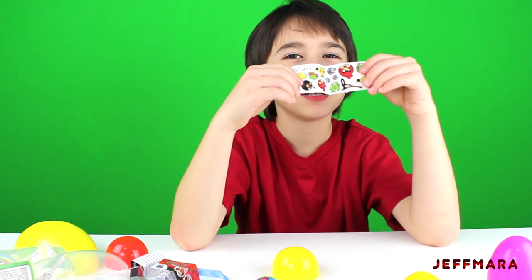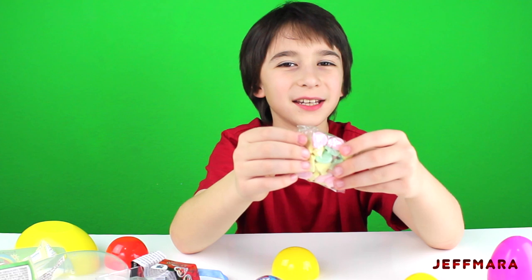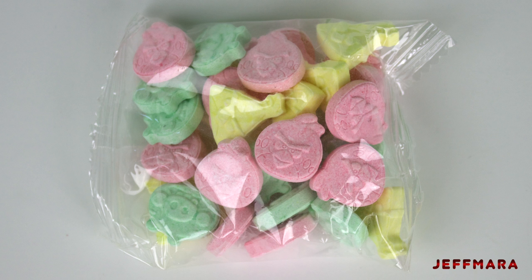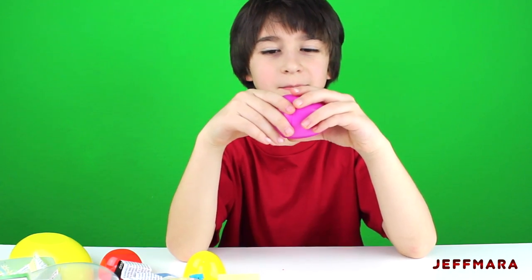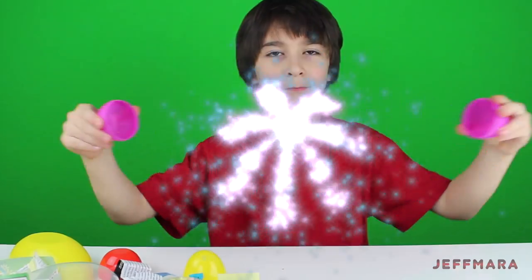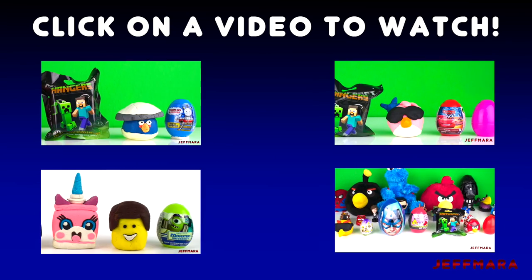It came with stickers and this bag of candy. Last, I'm going to open up this surprise egg. Click on a video to watch another surprise opening.